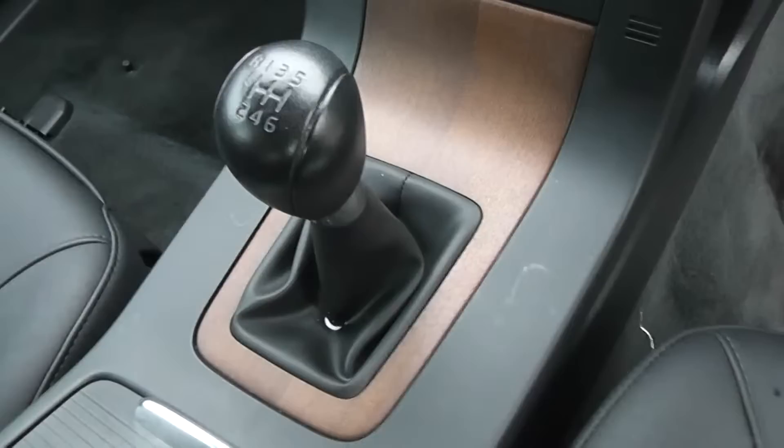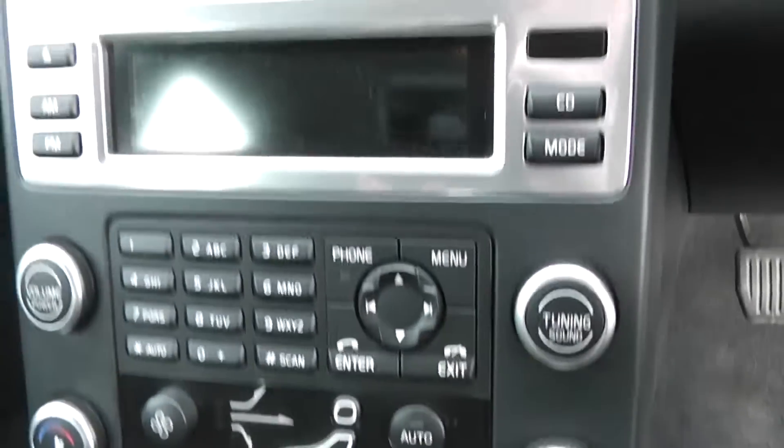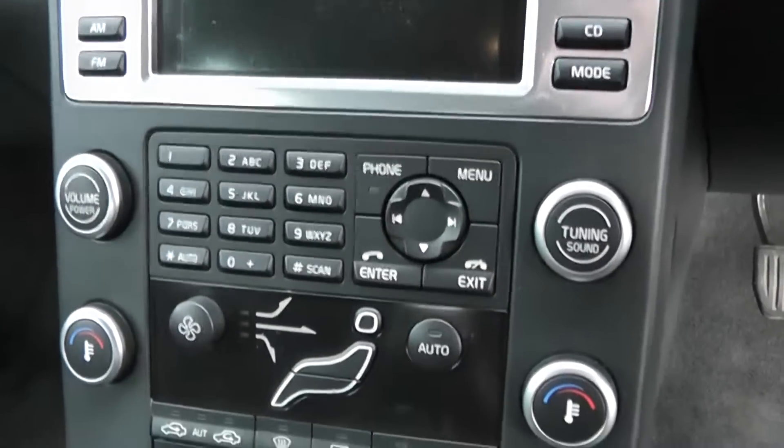It's a six-speed manual transmission, so you've got six forward gears. As you can see, there's a wood-effect dash in the doors as well as down here. We have dual climate control, a CD player and radio, and air conditioning.